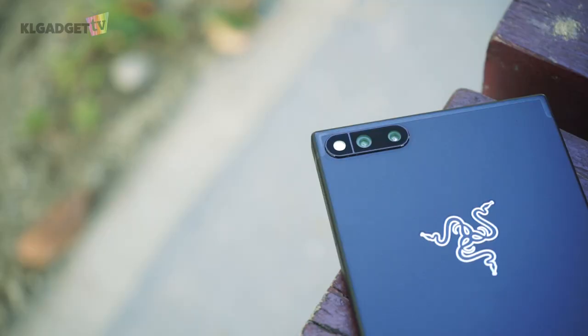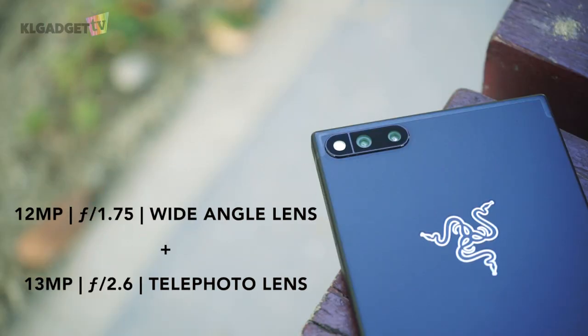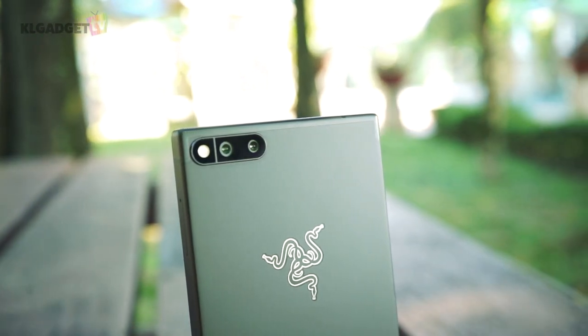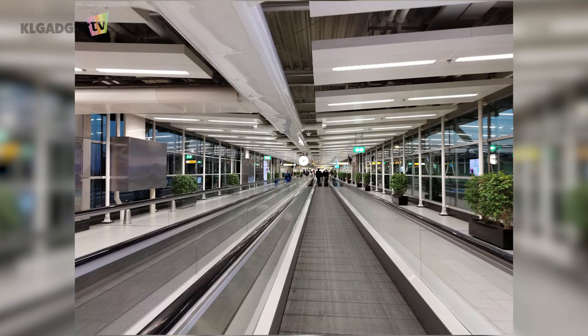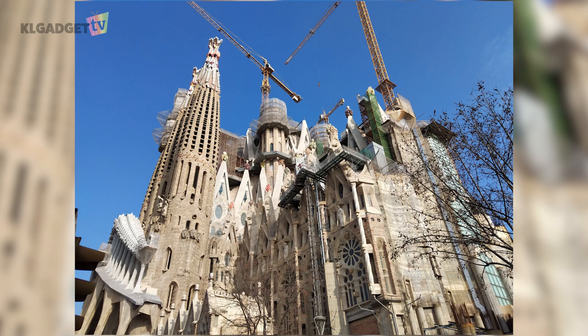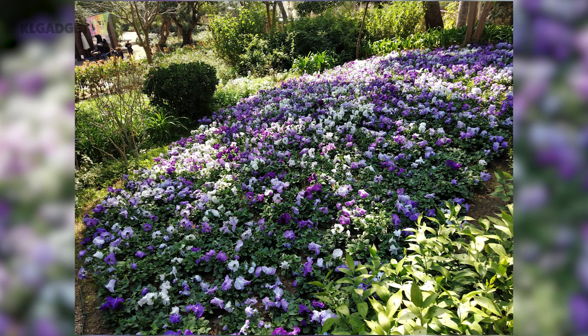The Razer Phone's dual camera system comprises a 12MP f/1.75 wide-angle lens and a 13MP f/2.6 telephoto lens. Both lenses aren't optically stabilized, which results in blurry, grainy, and noisy photos in low light. Thankfully, it performs fairly decent under good lighting conditions, though I still notice loss of detail in some of the photos I took during my trip to Barcelona.